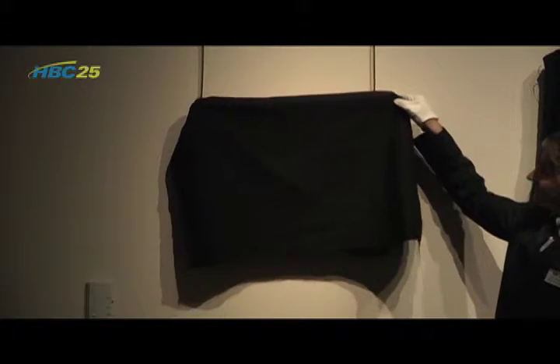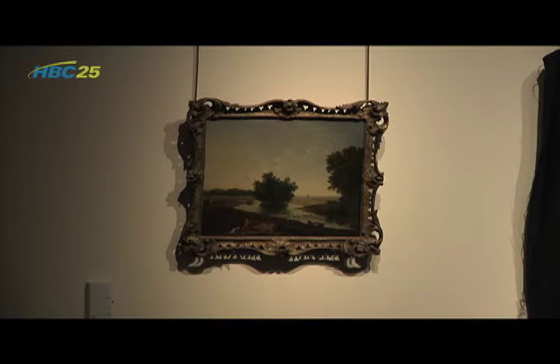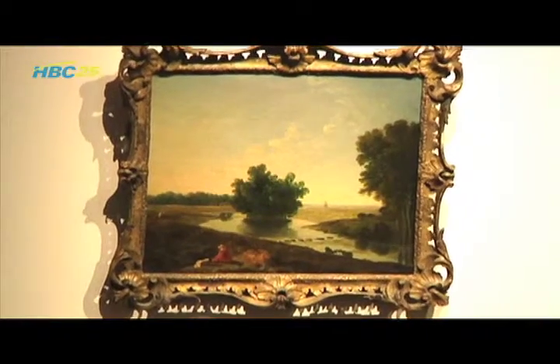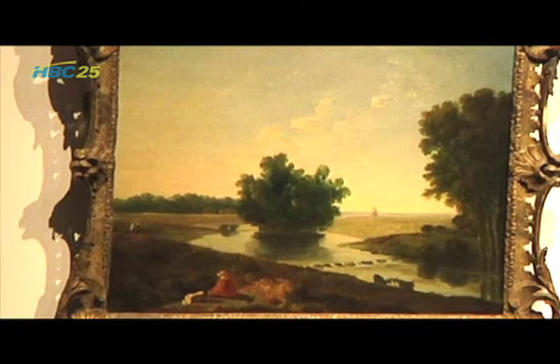Each of the paintings is significant in its own way. Among the new additions is A View on Hounslow Heath, painted by Richard Wilson in 1770. The painting was the first to feature nature as the sole subject. This is a painting that essentially started the landscape tradition as we know it today, with artists reflecting a sincere appreciation for nature — not painting some big event, not painting for any religious purpose or to describe any story or narrative, really just a painting of nature.